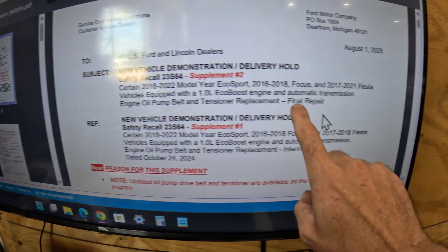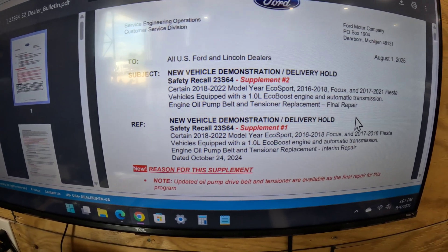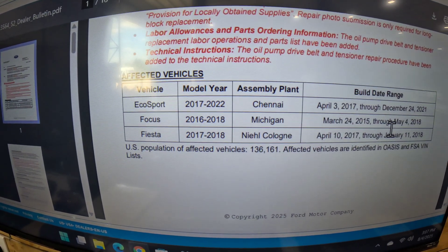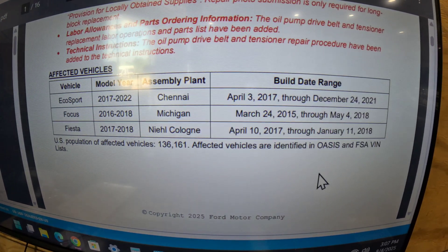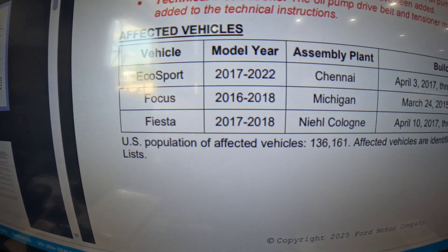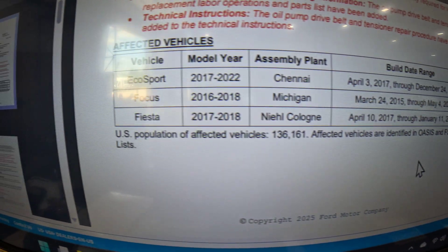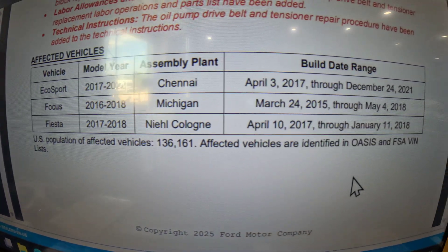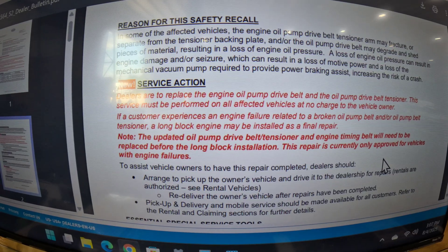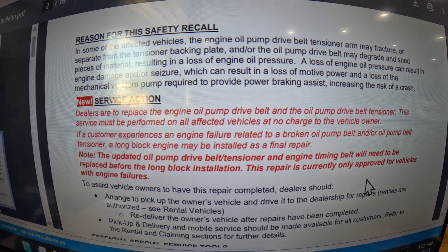Here's the new one — final repair, same engine: oil pump belt and tensioner replacement, final repair. EcoSport 2017 through 2022, built April 3rd, 2017 through December 2021. Focus 2016 through 2018, built in Michigan March 24th, 2015 through May 4th, 2018. Fiesta 2017 and 2018, April 10th, 2017 through January 11th, 2018. Dealers are to replace the engine oil pump drive belt and oil pump drive belt tensioner.